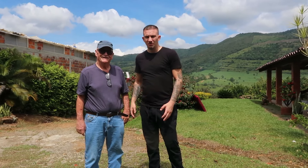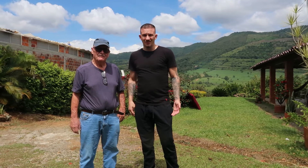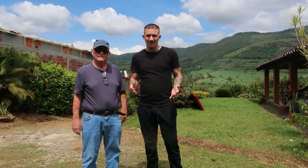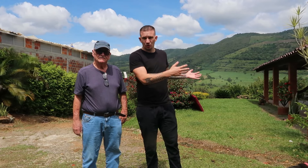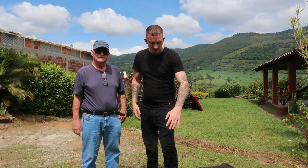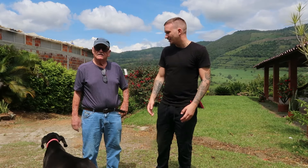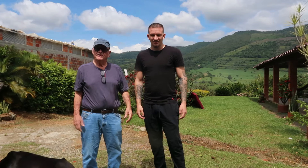Yo, what's up guys? This is Felix. I'm here with my good buddy Gino. I came to visit him at his beautiful home here in Valle de San Jose in Colombia. We're going to take a tour of his property today with his beautiful dog Shadow. So Gino, go ahead and introduce yourself. So I'm Gino, Gino Perez Adventures.